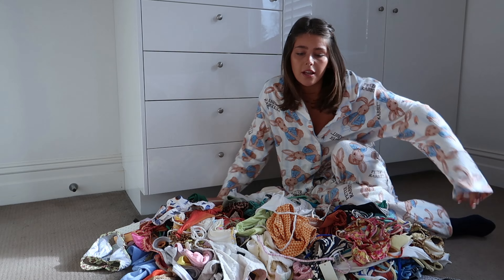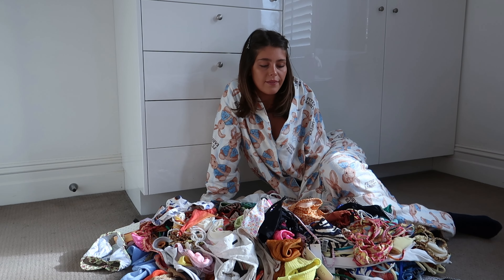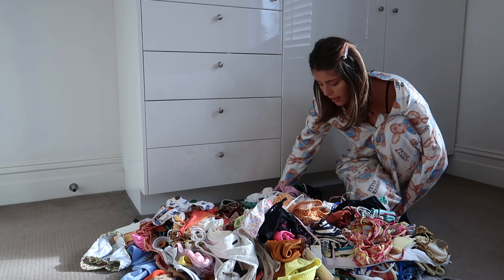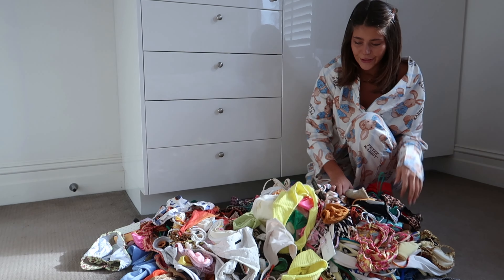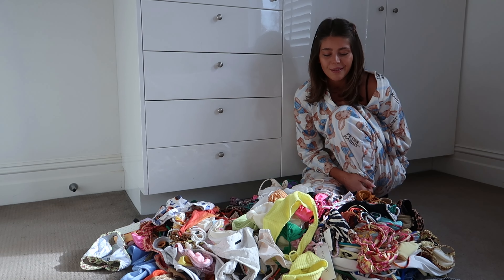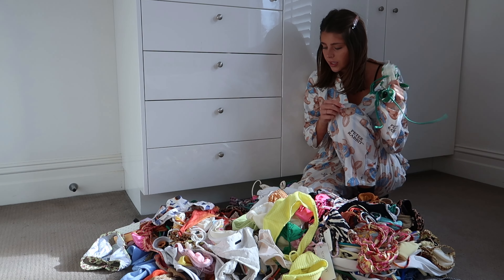I won't have time to go through all of the bikinis, but I'm going to show you some of my favorites and tell you a bit about why I like each pair and why they're good. You're probably going to notice that I own a lot of Triangle — it's probably one of my favorite swimwear brands.